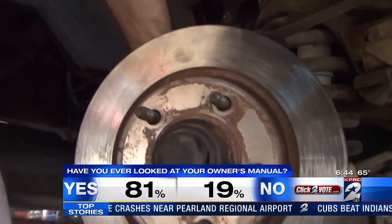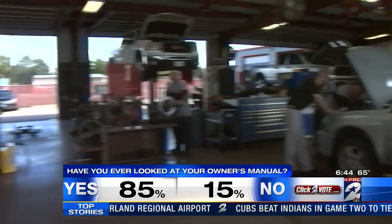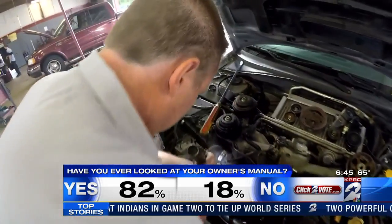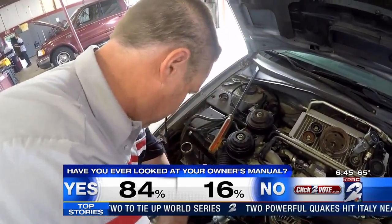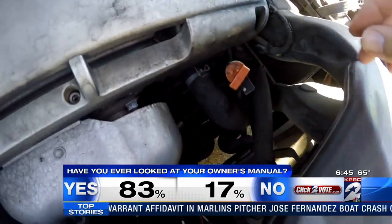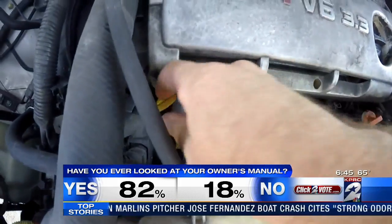That's also why you should try to get your car serviced at the same business each time. If you hop around, one shop won't know the last shop already flushed your transmission fluid. So if you're near the recommended mileage to have it done, they're going to tell you your car needs it. But if you have a little bit of knowledge and have kept track of what's happened with your car, you can throw an answer back at them: 'Well, I just had this done last oil change — why do I need it again?'